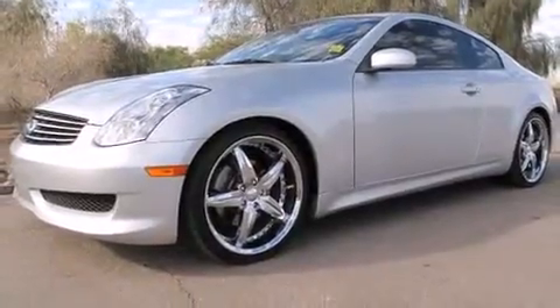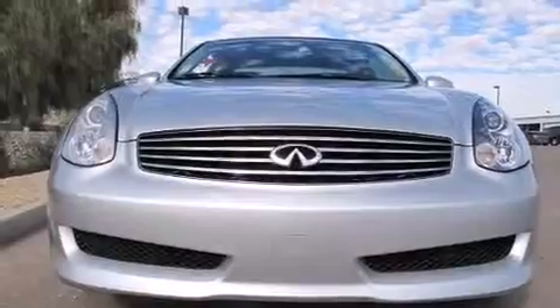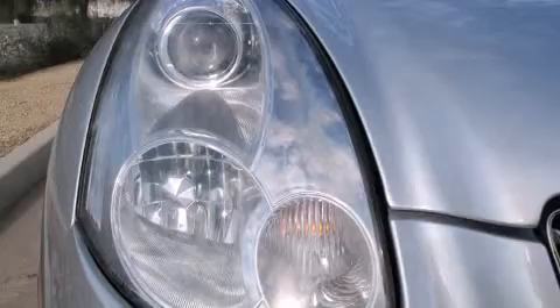All of the premium features expected of an Infiniti are offered, including leather upholstery, front fog lights, power door mirrors and heated door mirrors, and power front seats.